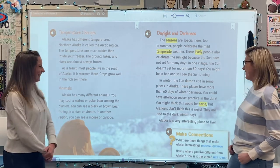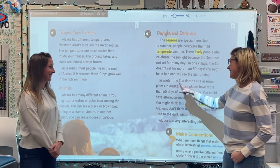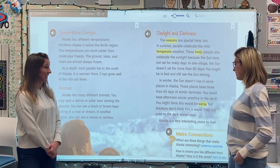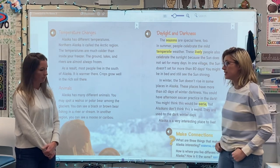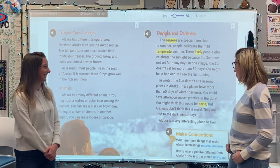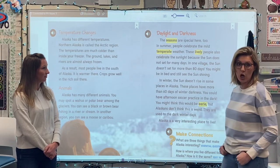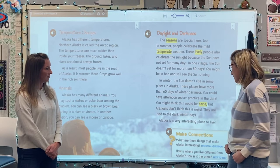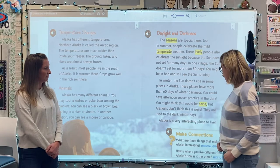But on the flip side, in winter, the sun doesn't rise at all in some places in Alaska. These places have more than 60 days of winter darkness. 60 days of darkness with no light. I take it back, I don't want to go. You can have afternoon soccer practice in the dark. You might think this would be eerie, but Alaskans don't think this is weird. They are used to the dark winter days. Alaska is a very interesting place to live.